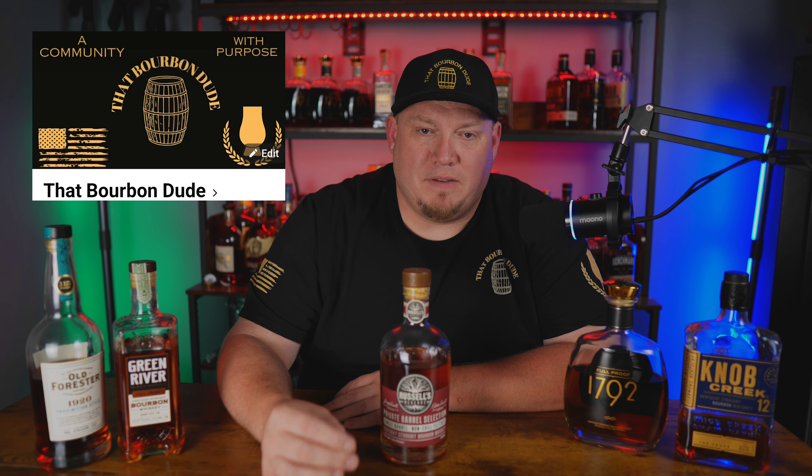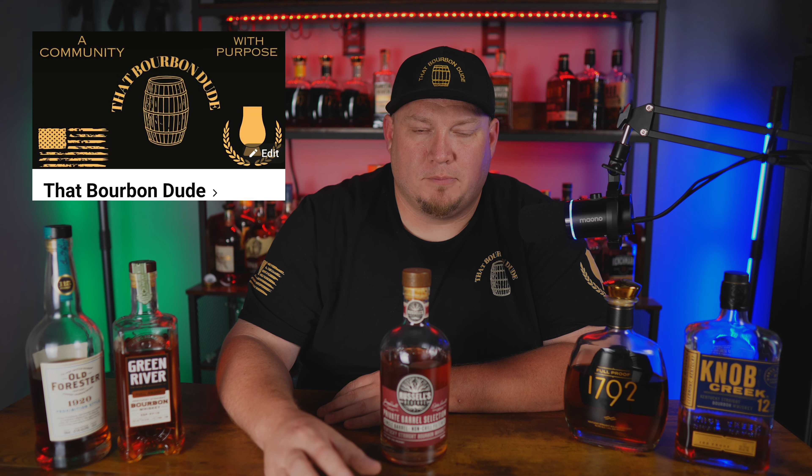Thank you guys so much for watching. If you've made it this far, you must like what you're seeing, so go ahead and hit that like, subscribe, and notification bell. You do not want to miss out on videos like this. As a reminder, I'm going to be in Louisville, Kentucky on August the 6th, doing a live stream from downtown Louisville on Whiskey Row with Patrick from the Whiskey Cove — live streaming at 8 p.m. Eastern, 7 p.m. Central. Before we kick off the live stream, we're going to do a subscriber meetup. Jump over onto the That Bourbon Dude private Facebook group, join that group, and all the details will be posted in there. I look forward to meeting all of you — until next time, Bourbon Dude out.